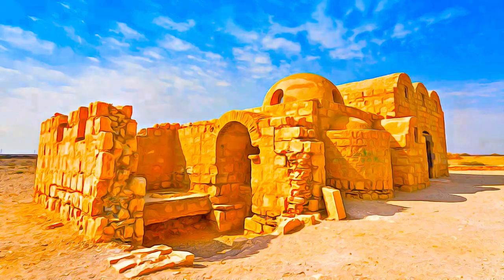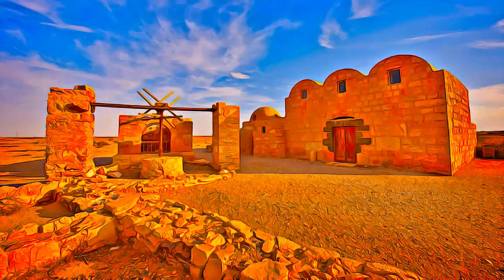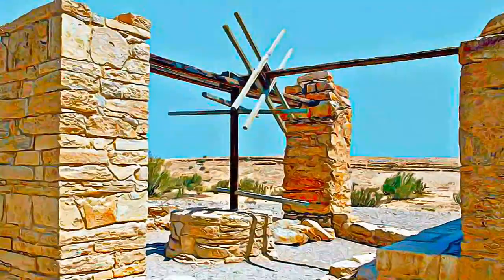The exceptionally small, well-preserved pleasure palace comprises a reception hall and a bath complex with changing room, warm and hot rooms, all richly decorated with figurative murals that reflect the secular art of the time.